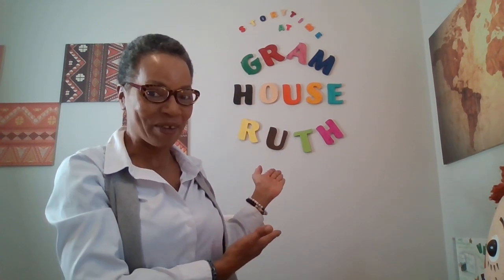There we go! Hello boys and girls — you caught me tying little Raggedy Andy's tie here. Now he's all set, ready to go. Are you? Welcome to Storytime at Gram Root's House! Yay! Oh my goodness, I'm so excited to have you guys with me today.